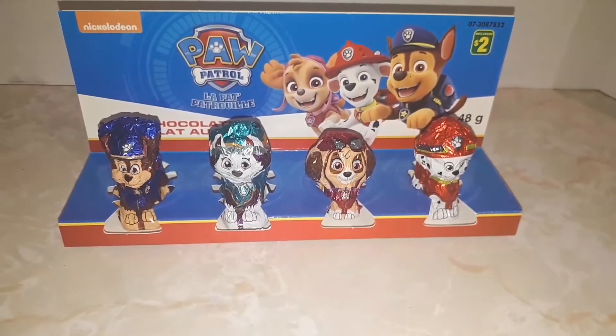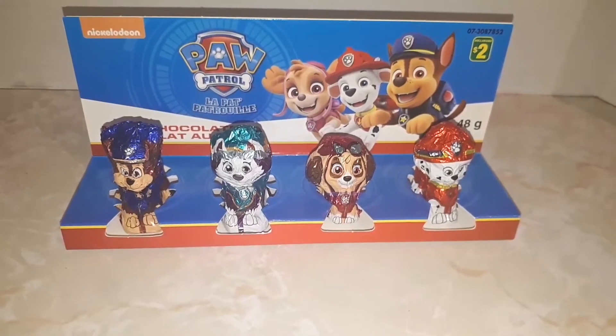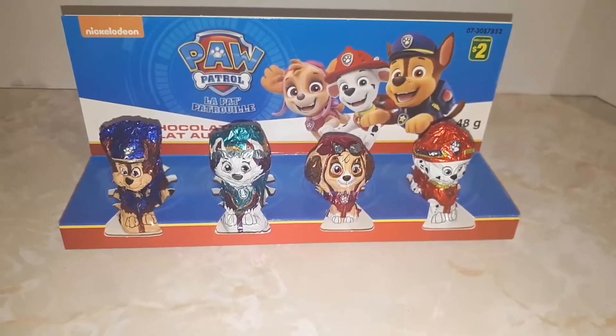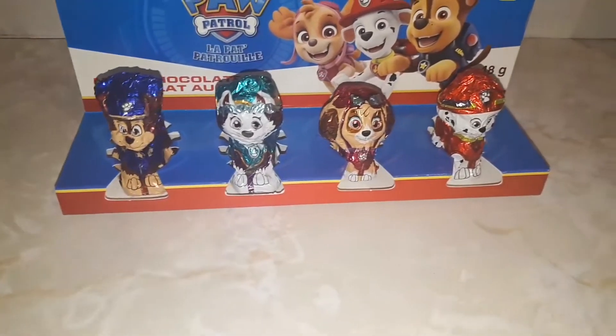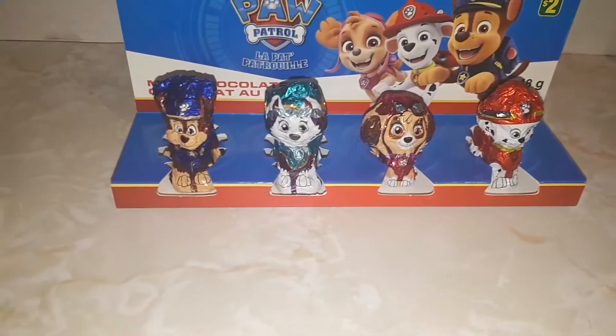Hey guys, I got a great video for you! Today we're gonna be opening up Paw Patrol chocolates and testing to see what they taste like. As you guys can see, we got Chase, Everest, Sky, and Marshall. I don't know about you guys, but I think Chase is gonna taste the best.